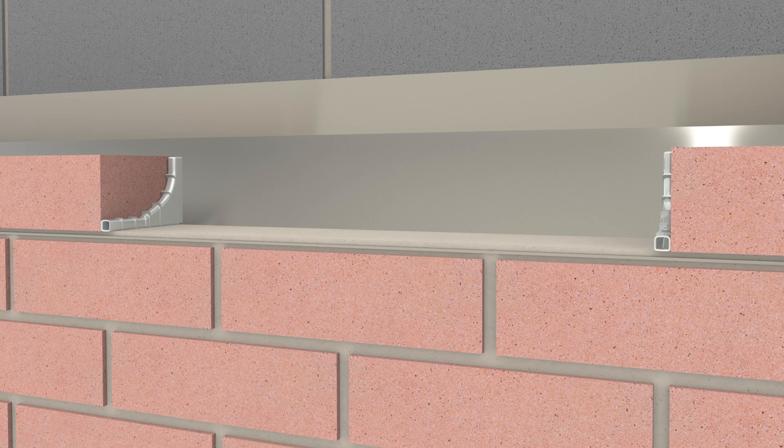Wall weeps should be 450mm above openings and 900mm at DPC level. A minimum of 2 wall weeps are required to comply with NHBC recommendations.